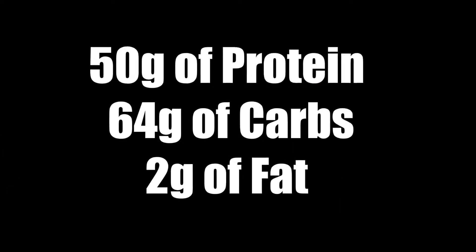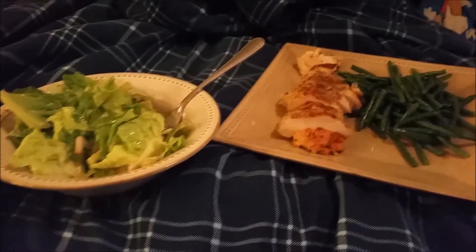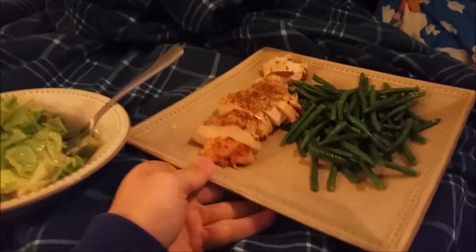I'm gonna go drink this and go work out — we're hitting legs today. Just got done working out. For my post-workout meal I've got two bananas and some protein. We did legs and abs today and burned about 400 calories on the treadmill, so this puts me at about 48 grams of protein and about 60 grams of carbs. That's my post-workout meal.